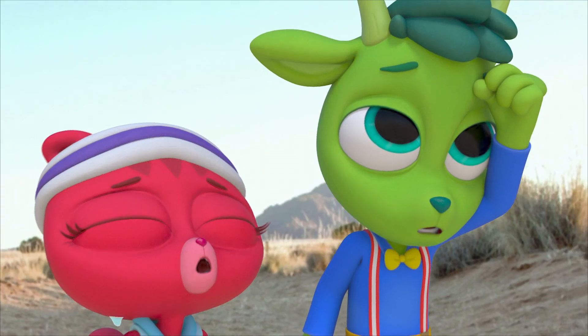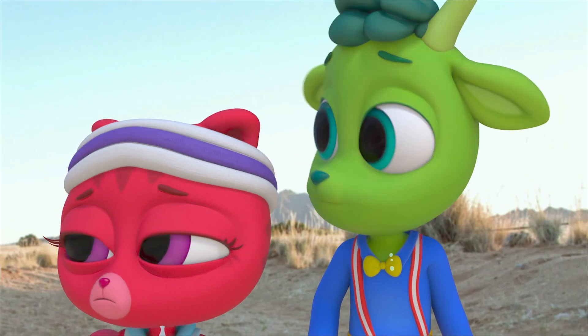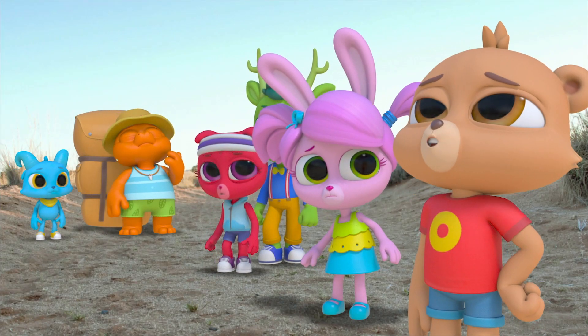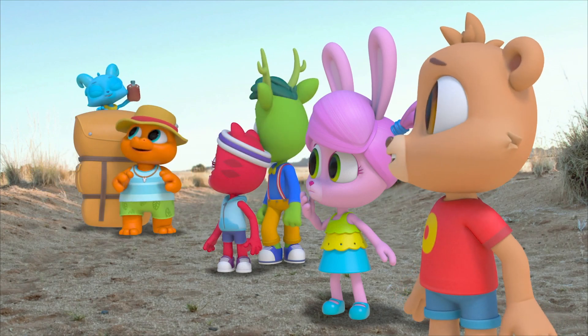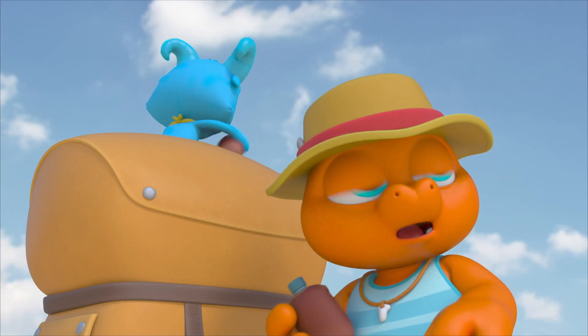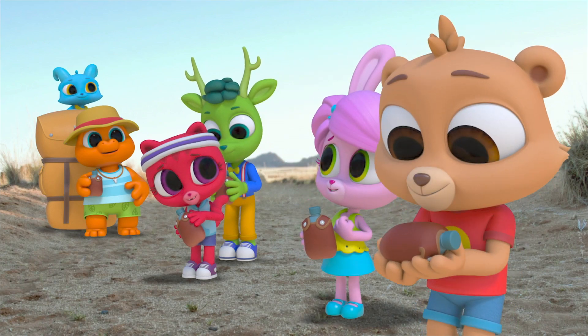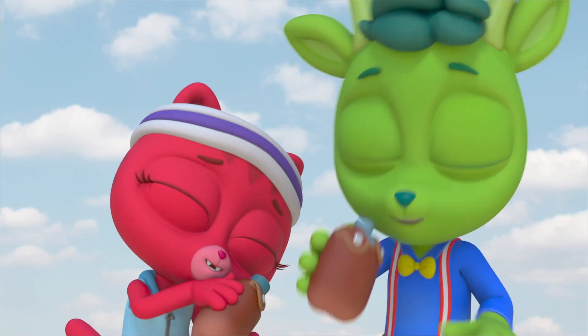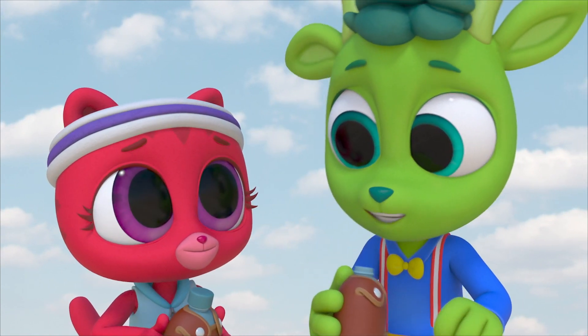I'm so hot and sweaty. I wish I brought some water. Water! For everybody! Thanks, Nash. Maybe bringing that backpack wasn't such a bad idea — actually, it's turning out to be a really great idea.